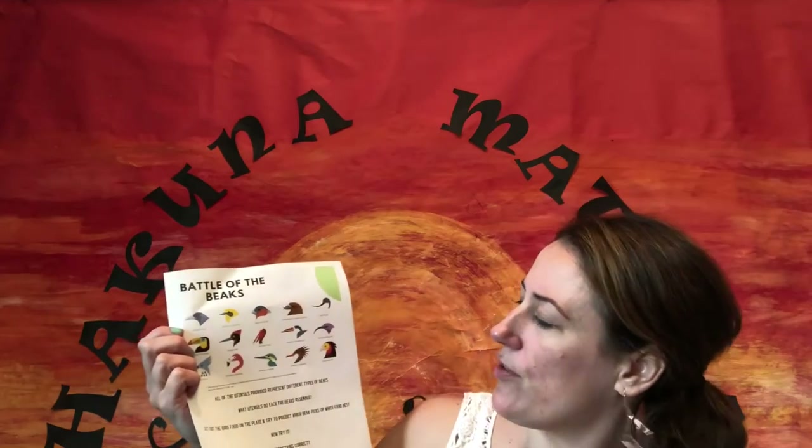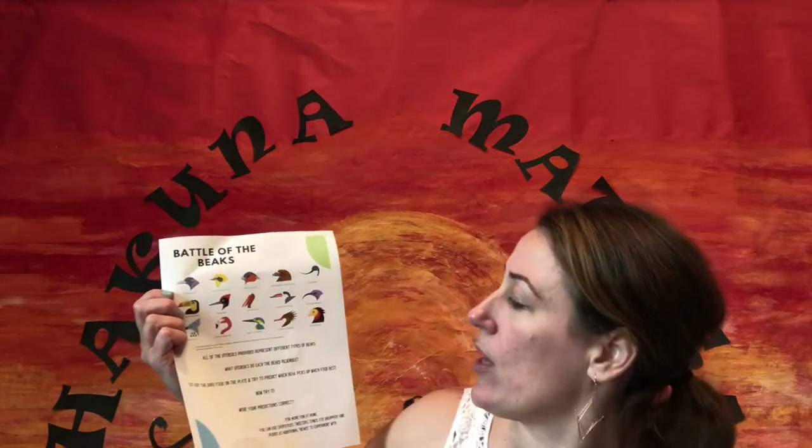We are going to experiment and guess for ourselves. In your STEAM kit you will find the Battle of the Beaks sheet — all different birds — and just like I was showing you, are they filter feeding, aerial fishing, nectar feeding because they have that straw-like beak? You have all those different types. We are going to guess what implements in our bag represent different bills and what those birds would eat. You are going to predict which food will work best. In your bag we have a spoon, a fork, and a clothespin to represent different beaks, and we are going to try to pick up bird feed on the plate and see if our predictions were correct.